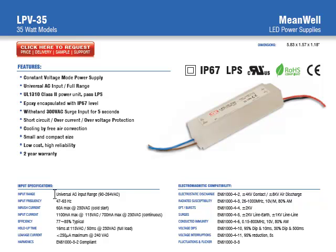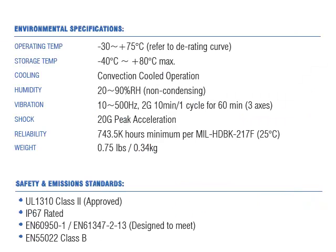The supplies operate on a universal AC input range making them available for worldwide use. They can operate within a negative 30 to plus 75 degrees C operating temperature range, and they have convection cooled operation with extremely long reliability in excess of 700,000 hours MTBF.